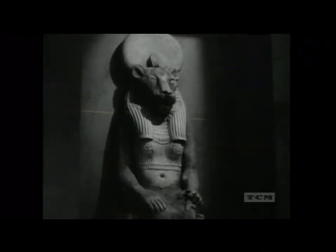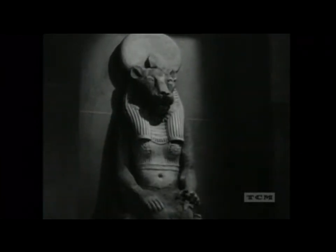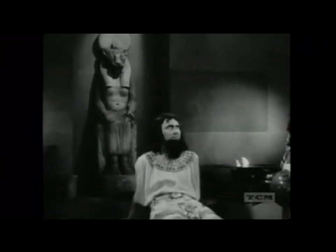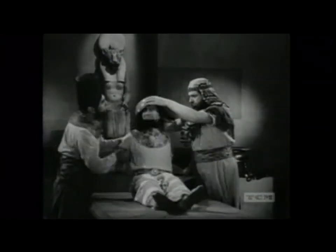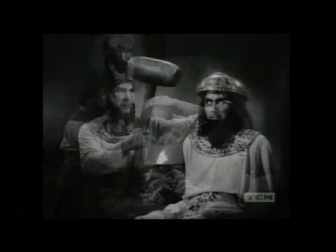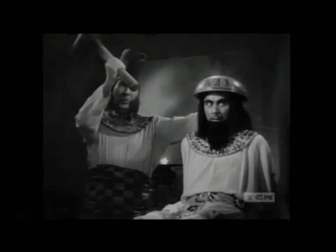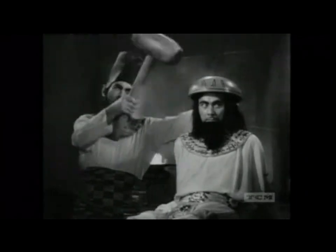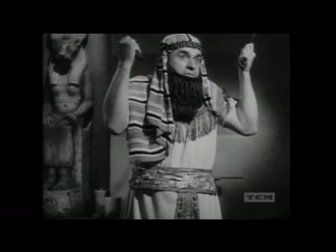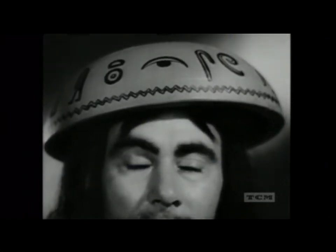As far back as 3000 BC, a crude form of anesthesia was practiced by Egyptian doctors for many operations. A wooden bowl on the head of the panic-stricken patient was half the equipment. The other half — a mallet of all things. And then they operated.